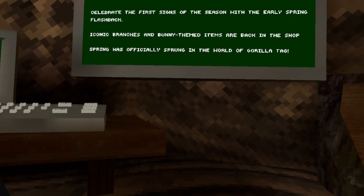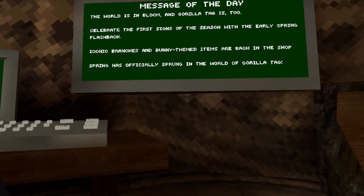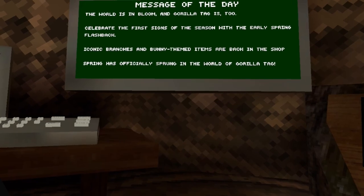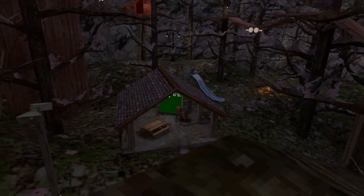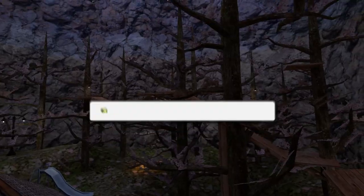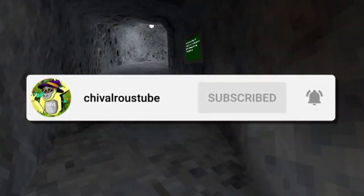I sound like I've been smoking for 40 years. Iconic branches and bunny themed items are back in the shop. Spring has officially sprung in the world of Gorilla Tag. Look, it's spring out there — finally! I missed the cherry blossoms. Subscribe to the channel and let's smash 100,000 subscribers by the end of the year.